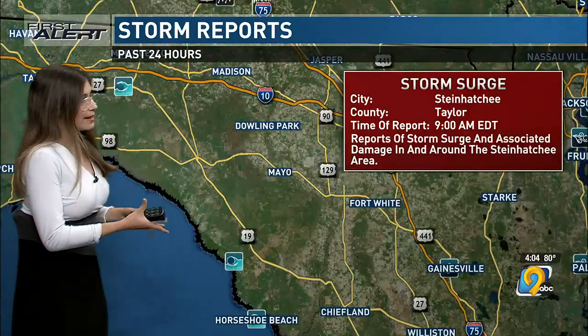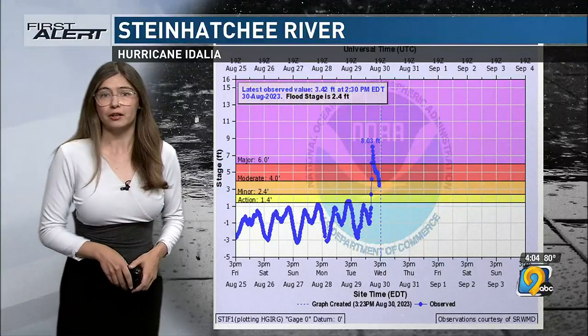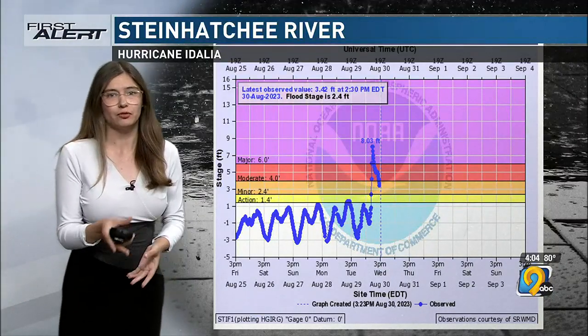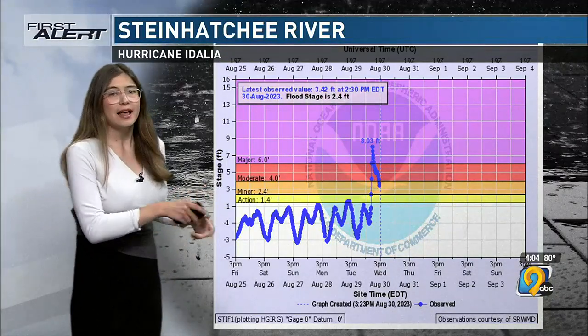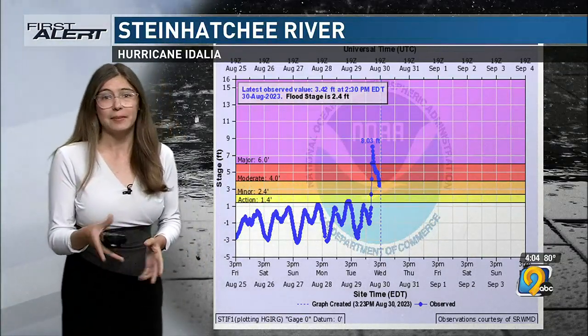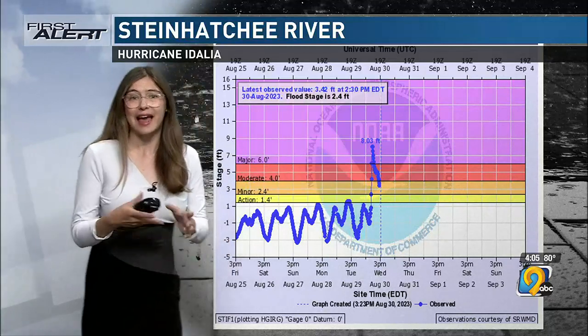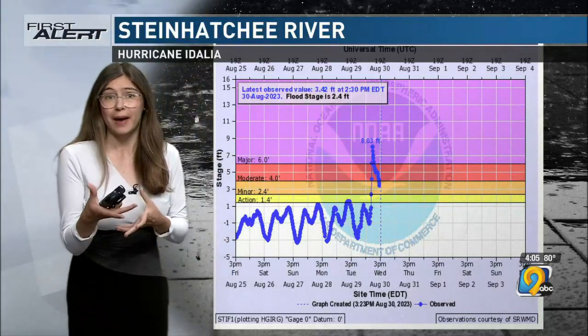Here are the storm reports across the whole area that Idalia impacted. Further to the south, around the area where Idalia actually made landfall in Steinhatchee, they were watching for storm surge and did see some. This is a hydrograph — one way to monitor river flooding — for the Steinhatchee River right on the coast. Those waves in the hydrograph reflect the tide, and then you see a big jump up to flood stage at 8 feet, representing the actual storm surge impact.